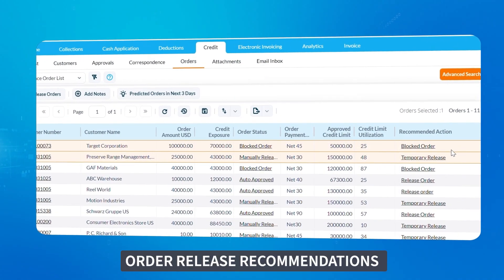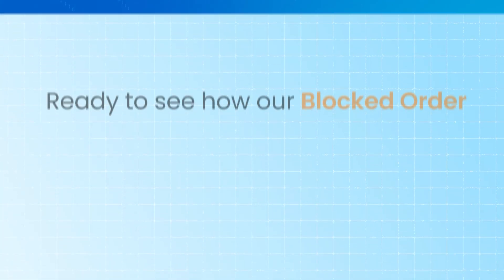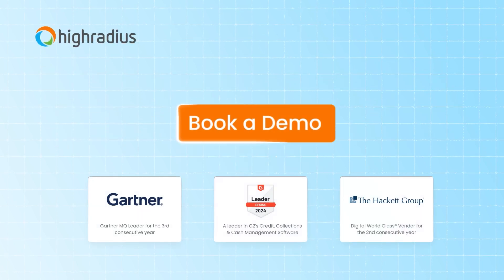Order Release Recommendations recommend decisions against blocked orders based on past customer and analyst behaviors. Ready to see how our Blocked Order Management feature can transform your credit management process? Book a demo to learn more.